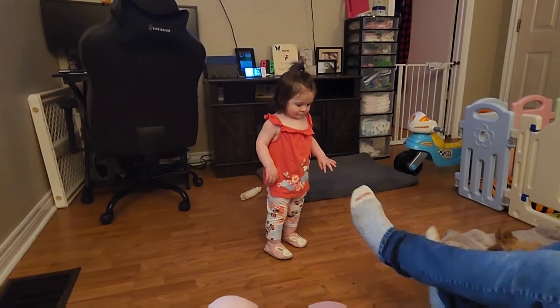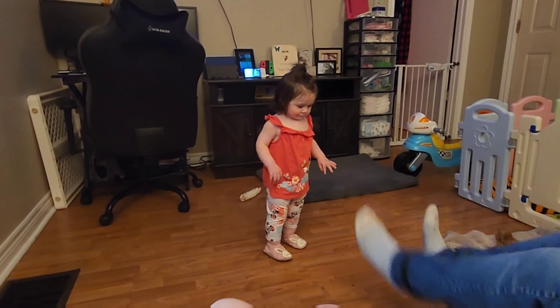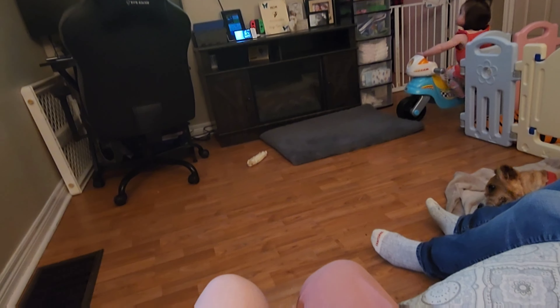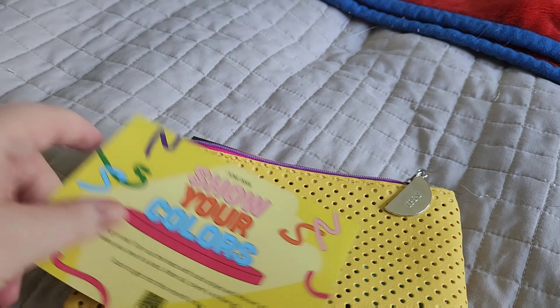What are you doing? I see what she's doing. You're trying to sit on my foot, aren't ya? Oh, she folded her arms — she's getting mad. She doesn't know how to do this one.